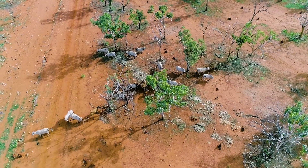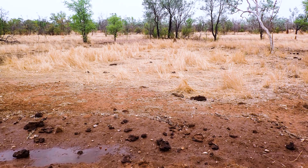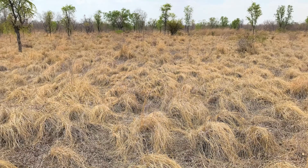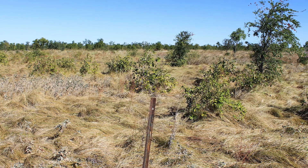Cattle often will patch graze certain areas of the paddock and that can lead to degraded areas. But when you burn a paddock, it kind of resets where cattle graze and so you can get more even grazing. Fire can be used to promote the desired pasture composition that you want.